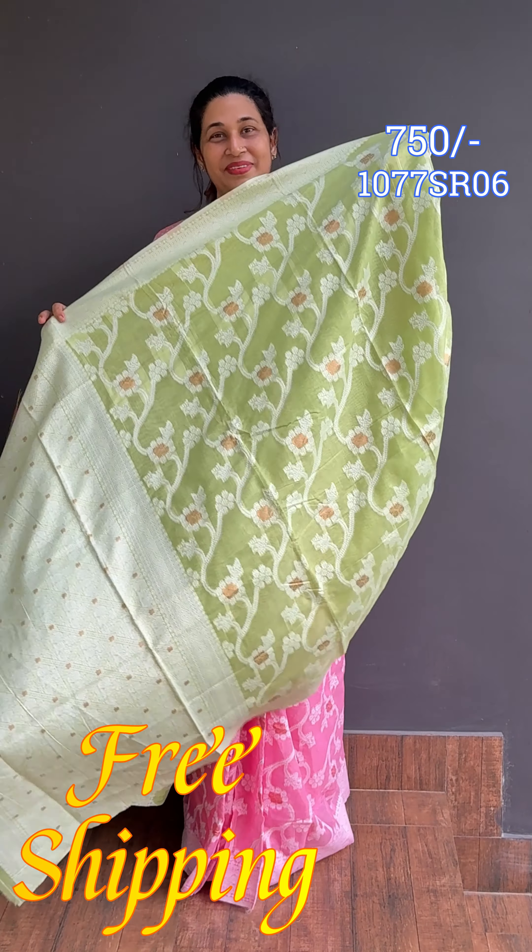We have this same pattern — floral design with blouse. Next color is Oxford Blue. We have the same style — floral designs with Bavangi border and blouse.